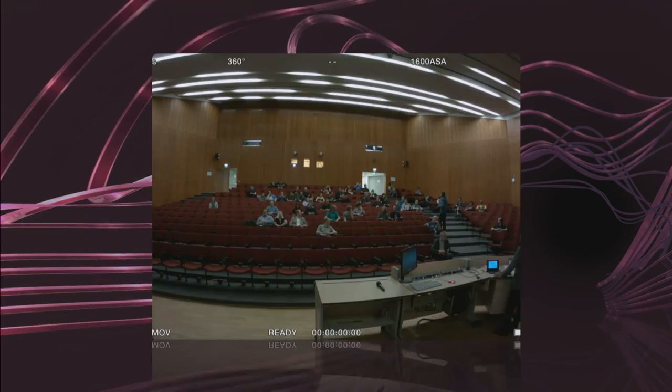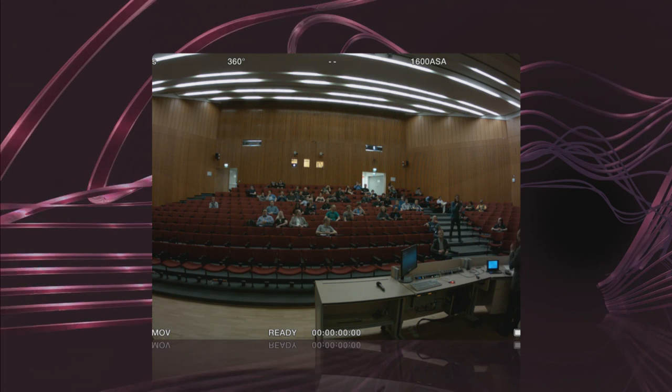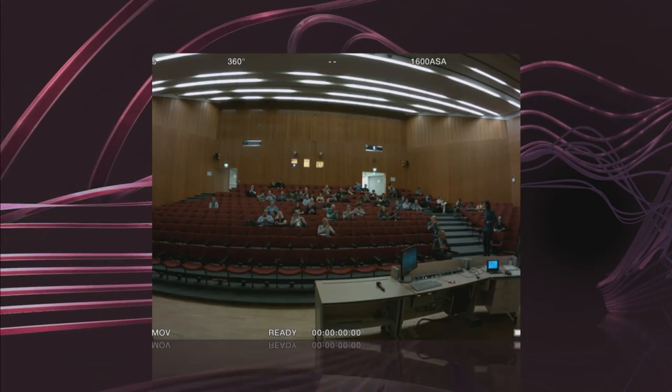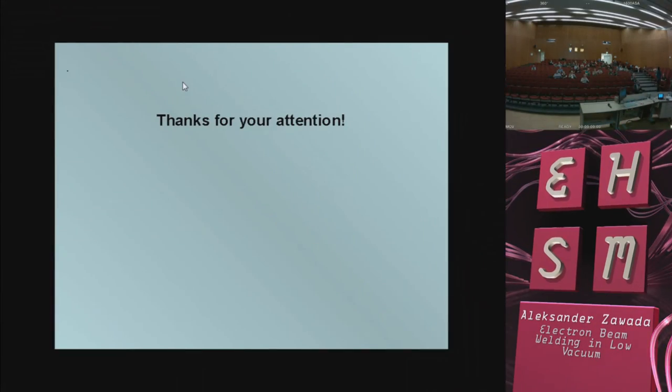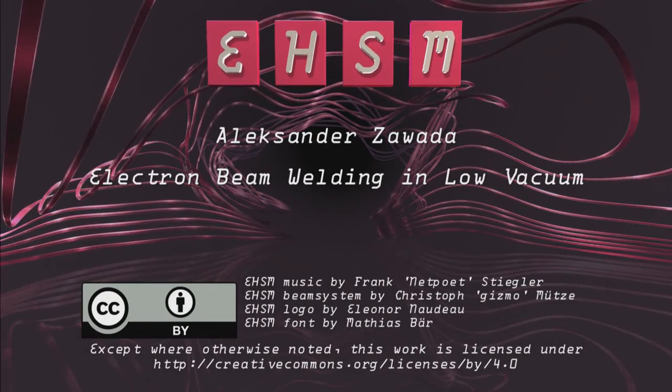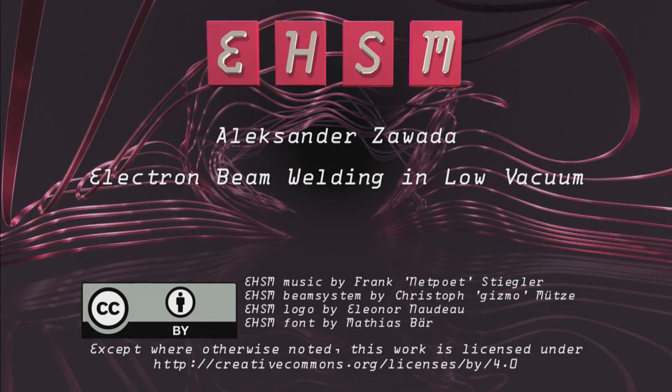Any other questions? No further questions. Thank you again. On to our next presenters.